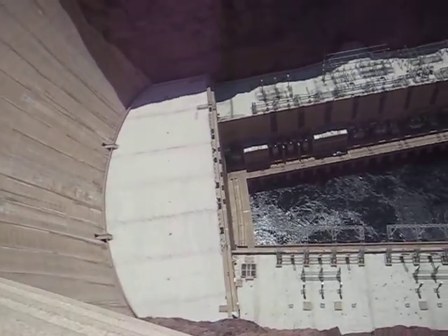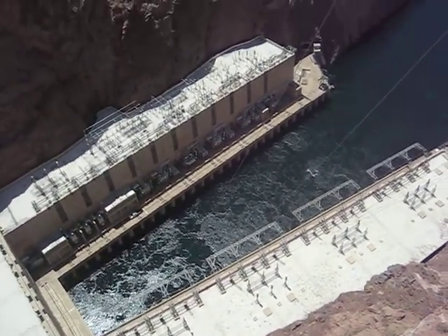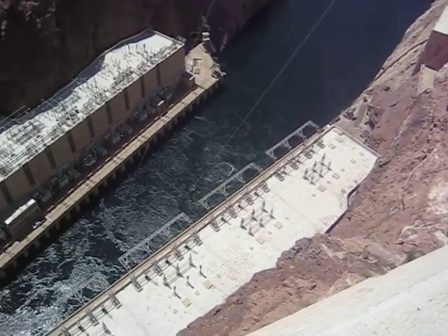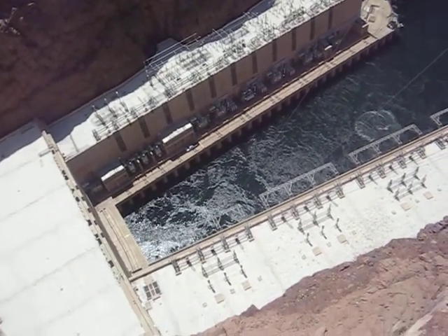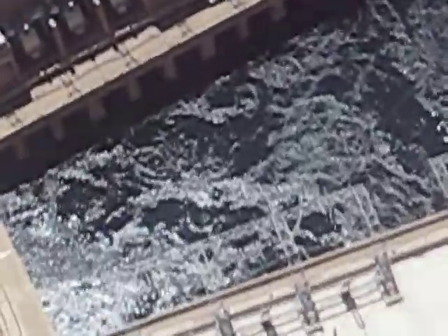You can see two long powerhouse buildings, one on each side of the canyon. This is the site of the generators, with electrical energy sold to support the operation and maintenance of this facility. This is what makes it possible to run the dam without the use of taxpayer dollars.